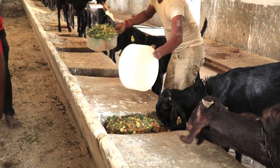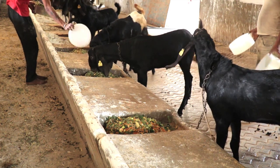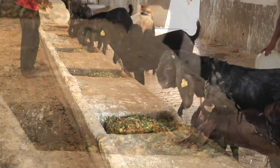The tomato pumice and green maize fodder mixture is fed to sheep, goat, cows and buffaloes. The animals relish the tomato pumice based total mixed ration.